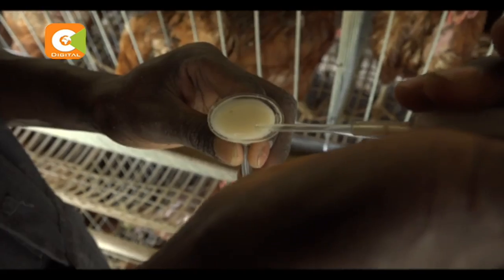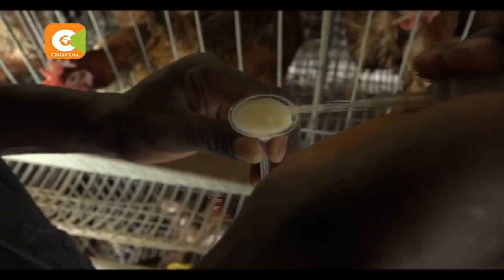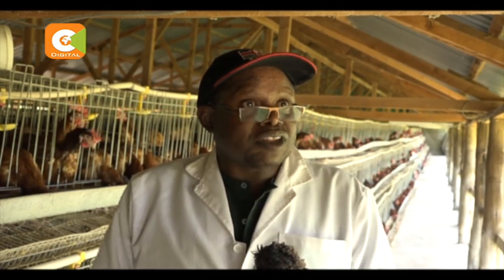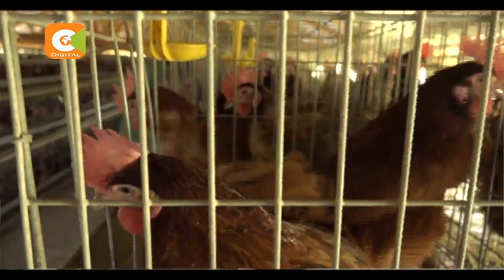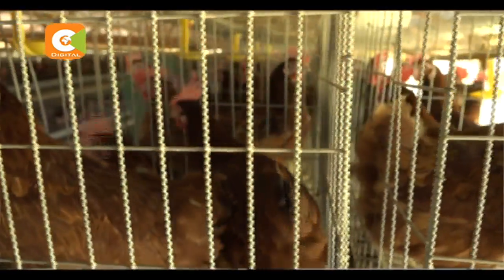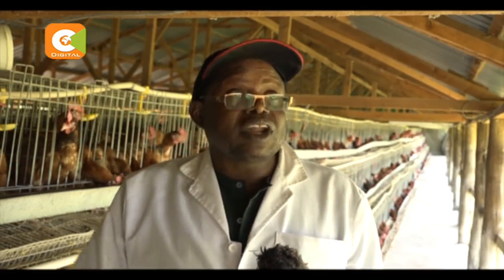When you do AI, artificial insemination, you are able to enhance the rate of fertility. You can get up to 95% fertility by doing AI. If it were to be done naturally, perhaps it would be in the region of 60–75%, which is very low — we would be losing a lot of eggs.